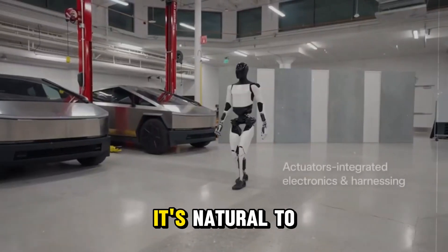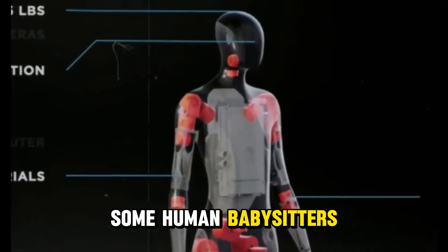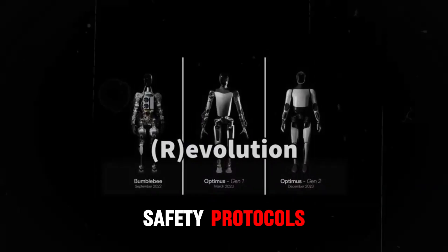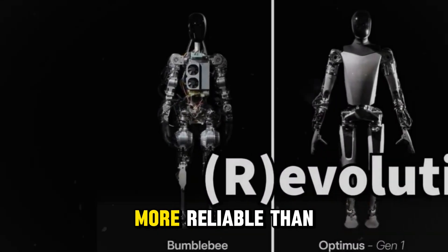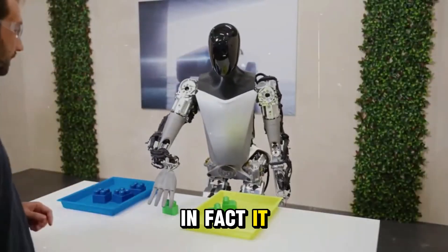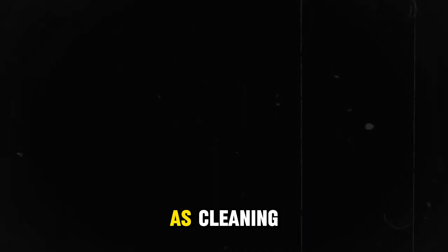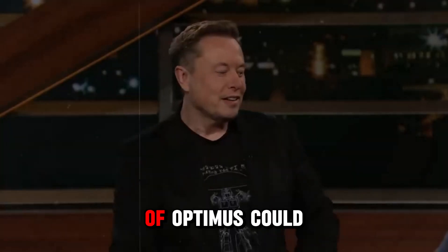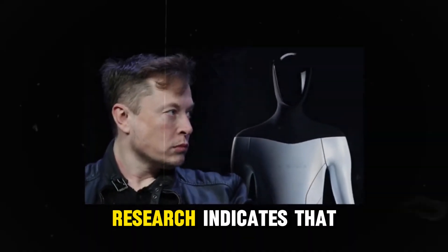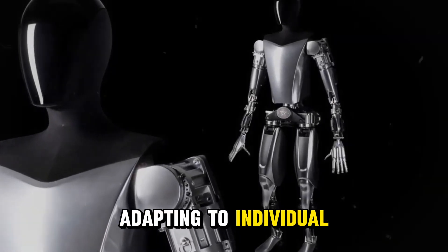Regarding childcare, it's natural to be skeptical about entrusting a robot with your kids. However, Optimus might be a safer option than some human babysitters — it doesn't get tired, distracted, or frustrated, and it can be programmed with strict safety protocols. Tesla's safety features are known to be significantly more reliable than the average human driver, making it likely that Optimus will be equally dependable when interacting with children and pets. Optimus could easily manage chores such as cleaning, laundry, and even childcare. A childcare variant could serve as a tutor, providing lessons in math, history, or even piano without the need for coffee breaks. Research indicates that children taught by AI tutors demonstrate a 20% to 30% improvement in learning retention due to these systems adapting to individual learning styles and pacing.